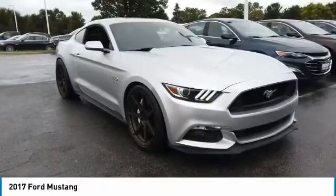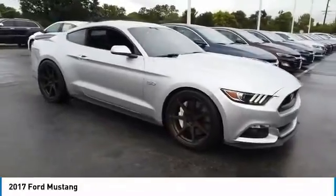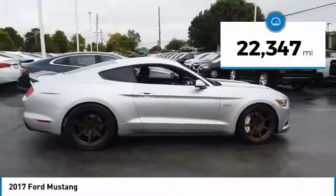Make a great choice today with the 2017 Mustang. The Mustang is race-worthy and ready for the track. This vehicle has less than 25,000 miles. Here are some of this vehicle's great options.